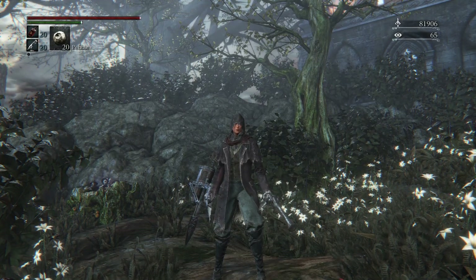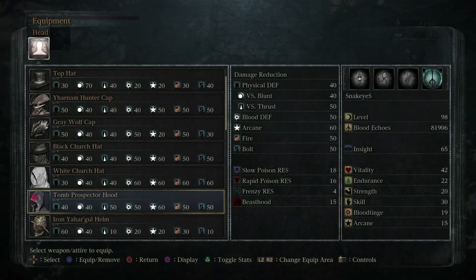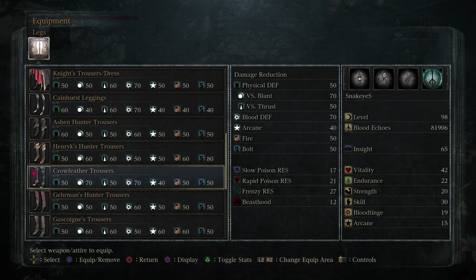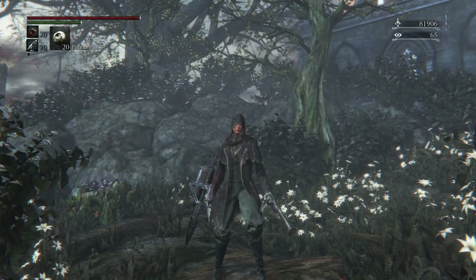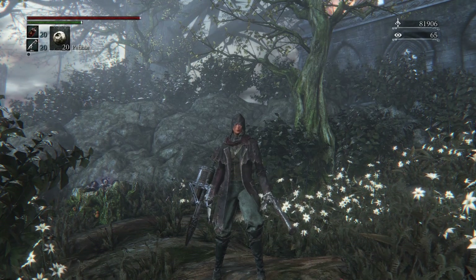I think this is the one that gets asked about a lot. It's made out of the Tomb Prospector Hood, Gehrman's Hunter Garb, Gascoigne's Gloves, and the Crow Feather Trousers. This is probably the main outfit that I really like wearing and using.